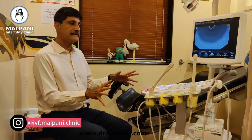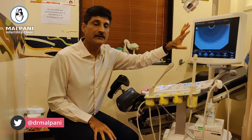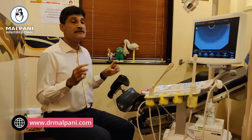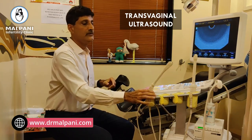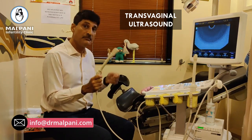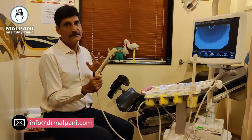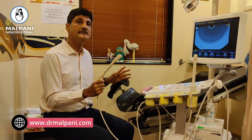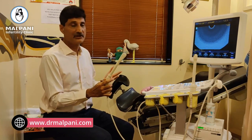The machine looks a little bit scary, I understand that, but you don't really need to worry too much about this. The most important thing of course is the screen, which is what we are looking at when we are seeing what's happening inside you. This is called a transvaginal ultrasound or a TV ultrasound. This is what a transvaginal probe looks like. I know it looks scary and some patients call it a transvaginal wand, but I promise you it's not painful at all. There is absolutely no reason why a vaginal ultrasound should hurt unless the doctor is clumsy or doesn't really care.